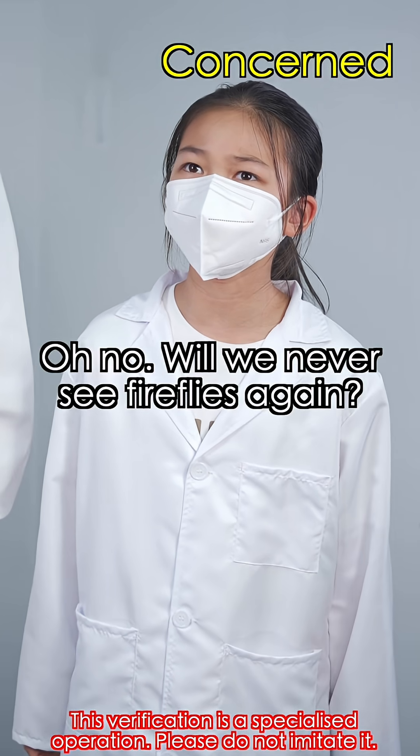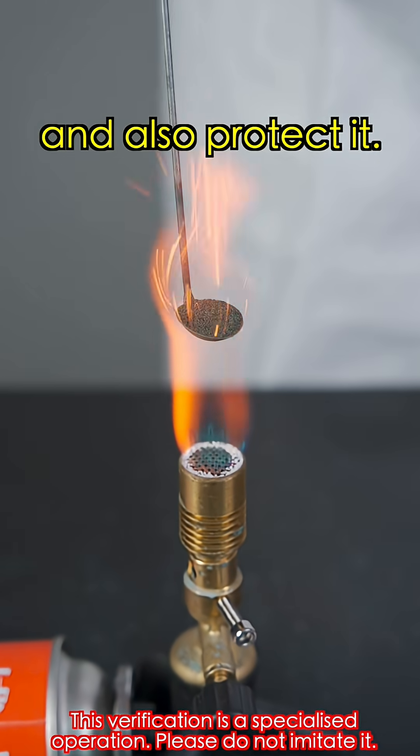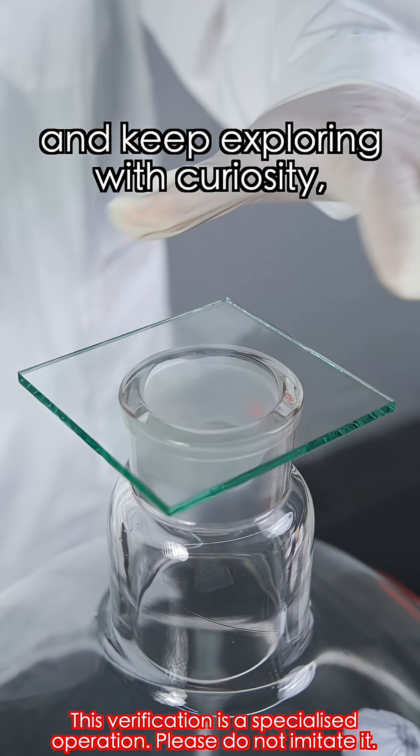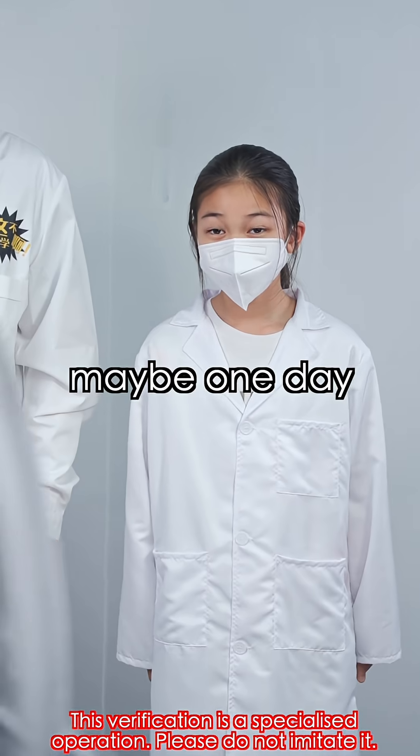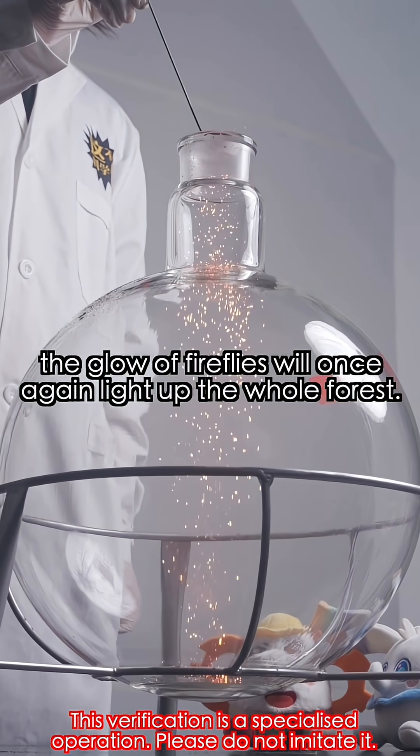Will we never see fireflies again? Don't worry too much. Science can simulate nature and also protect it. If we remember this beauty and keep exploring with curiosity, maybe one day the glow of those fireflies will once again light up the whole planet.